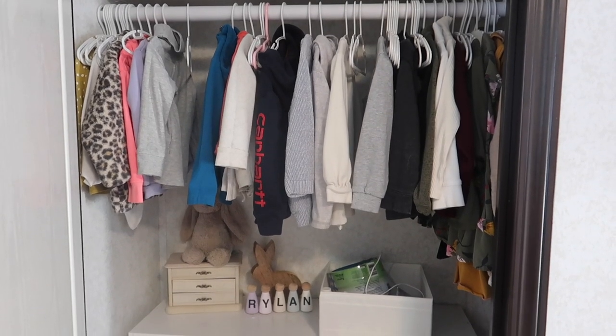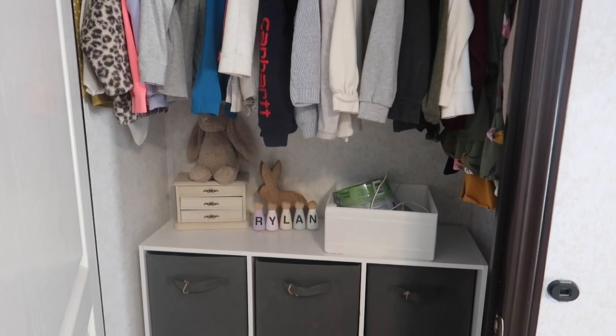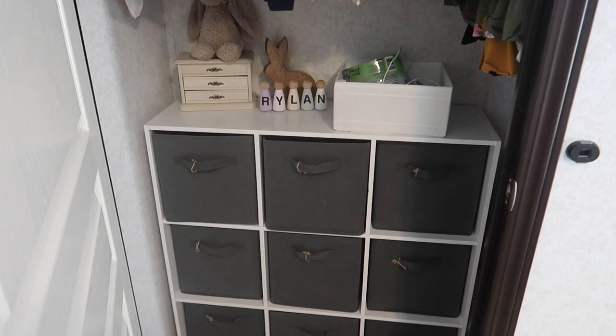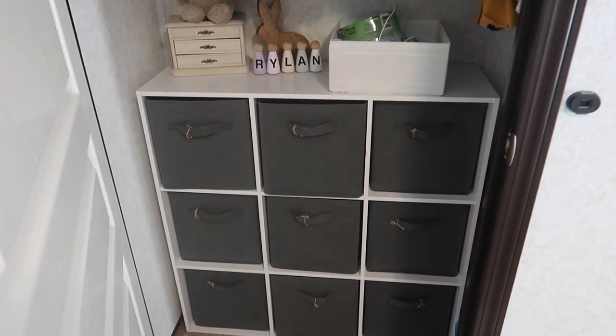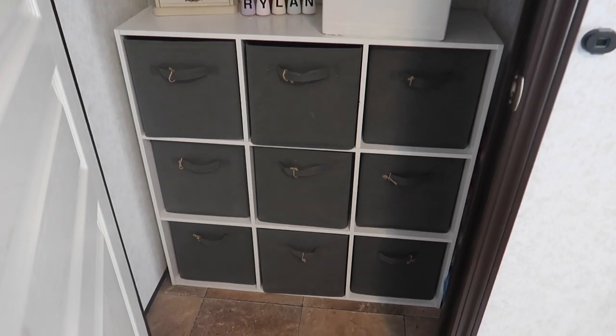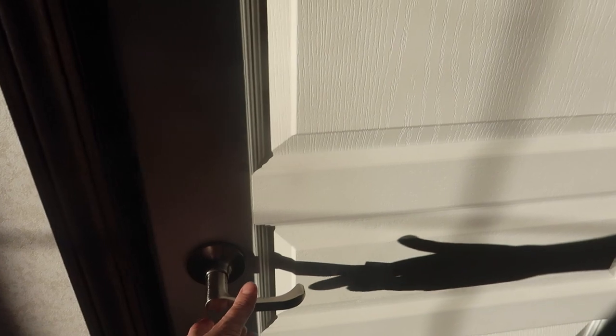This is the closet we use for both girls, since the other room is more for guest storage and linen storage. There's no room for a proper dresser in their room, which honestly I like better because I think it's safer. I have Harlow's stuff all down the left, Rylan's stuff all down the right, and shared stuff in the middle.